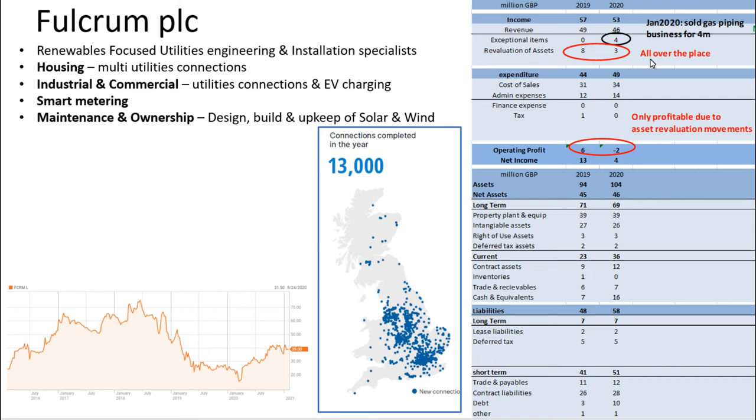The fact is that when I looked at their numbers they just didn't please me. In 2019 they would have made a net income of 5 million, but then in 2020, when you take away the re-evaluation of assets and also the sale of their gas piping business for 4 million, you'll find that they would have actually made a loss of about 3 million in 2020 in terms of net income. So their accounts look a little bit vulnerable and that's not really the kind of company I like to invest in.